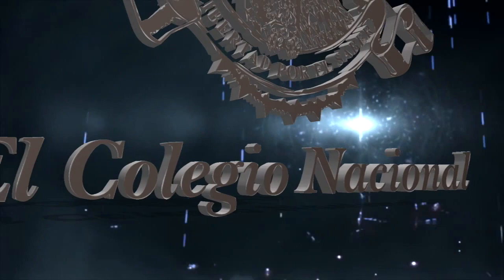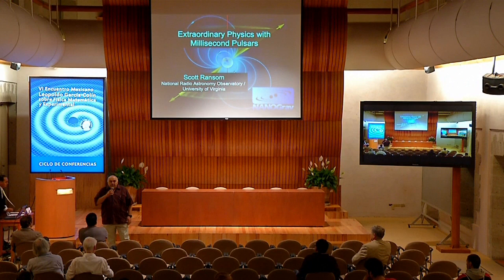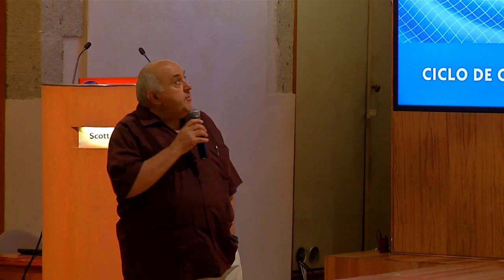Good morning. My name is Luis Rodriguez. I'll be chairing this morning's session. Thank you very much for being here on time. Our first speaker is Scott Ransom of the National Radio Astronomy Observatory in Charlottesville, and he will be talking about extraordinary physics with millisecond pulsars.